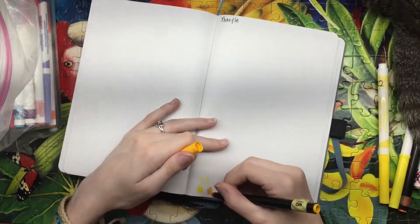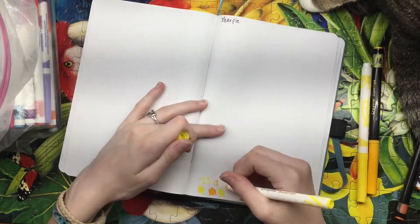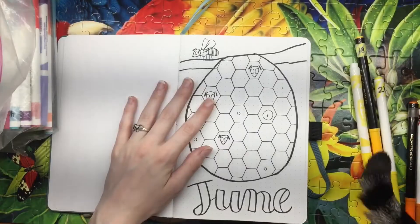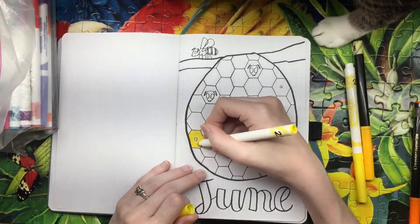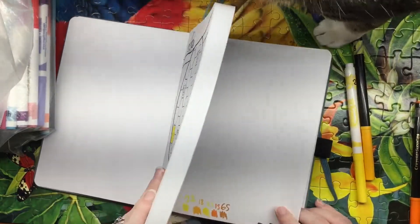I'll be doing a review video in about two weeks on this journal, but this month's bullet journal theme is bees because y'all voted for that — it was two votes against one. I entirely forgot that June is Pride Month and as an LGBT person I wanted to put some rainbows in here.